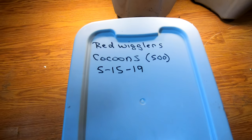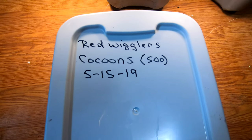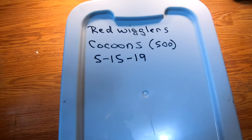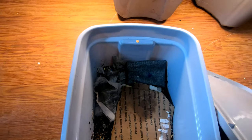Hey guys, it's Ann over at Plant Obsessed and I'm going to check in on my cocoon bins. 500 cocoons put in on 5-15-19, and let's see what they're doing.